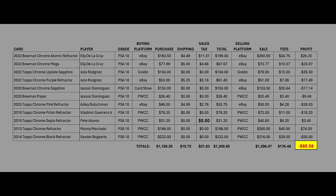So how did we do? When you factor in everything — purchase price, shipping, sales tax, and seller fees — the word I'd use to describe it is: yikes. An $80 loss on the 11-card experiment, factored down to the penny. The cards did technically go up in value: purchase price was $1,159, sale price was $1,296 — about $140 up as a group, roughly a 12% increase. But when you factor in shipping, sales tax, and seller fees, the net result is an $80 loss.